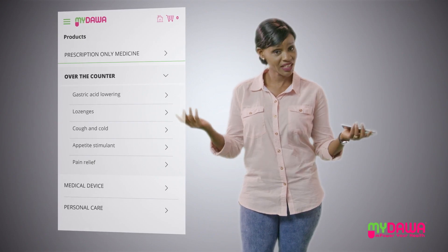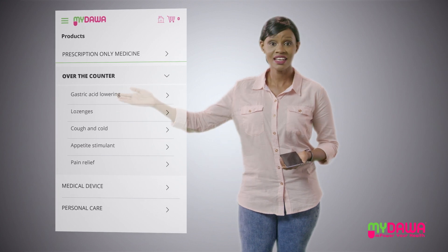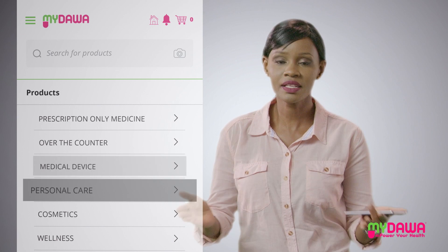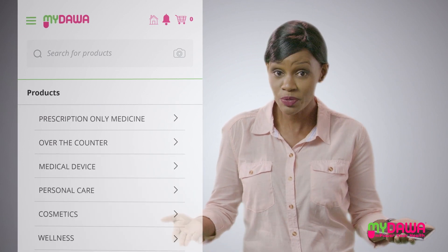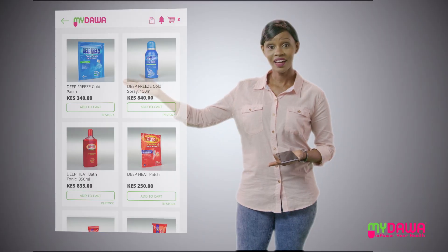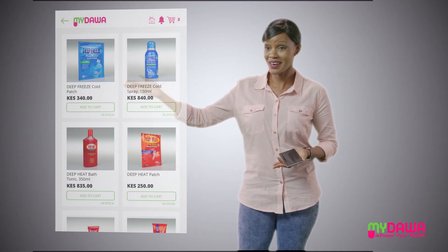Once that's done, you can now search for the products you need and add them to your shopping cart. Anything from your monthly prescription medicine, beauty products, supplements, over-the-counter medicine. And just look at the great variety they've got.